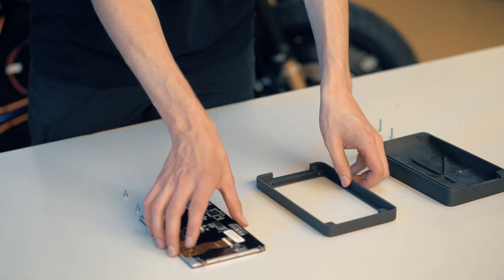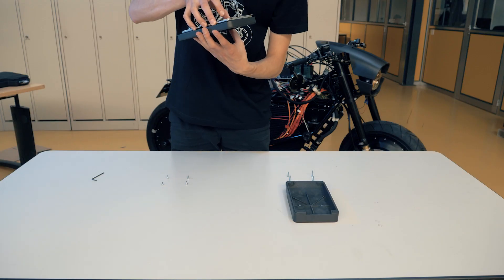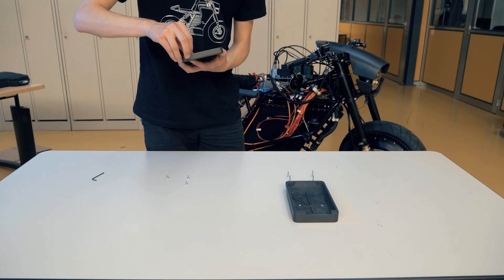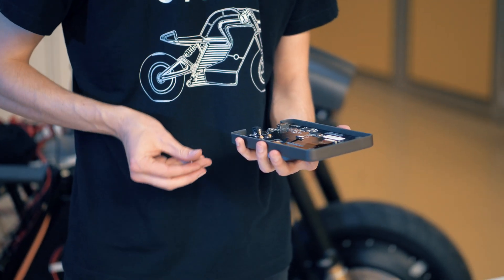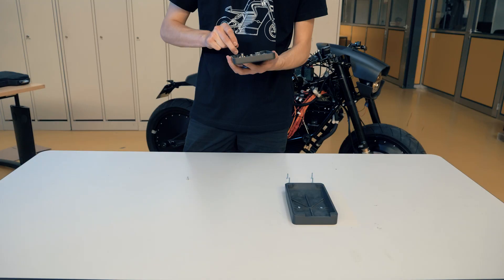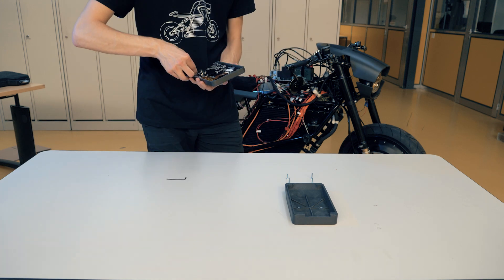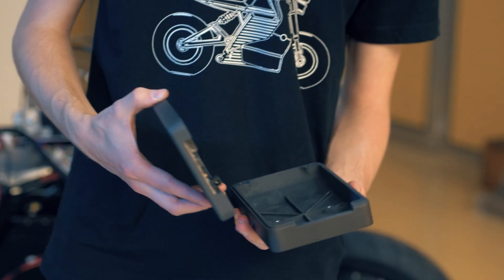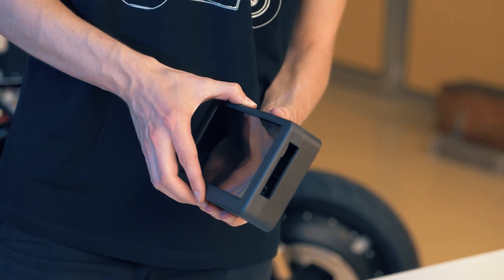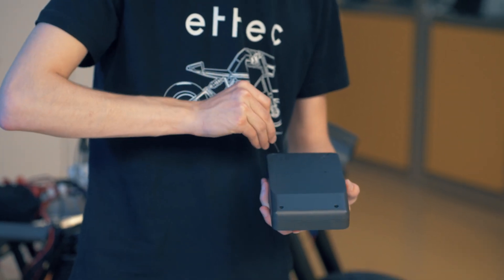We used Sintrotec technology especially for the casing of our display, which is built on the front of the motorcycle. The main material requirements were durability and strength, because the casing had to be protected from weather and impact, and had to be robust enough so you can use the display without deforming it.